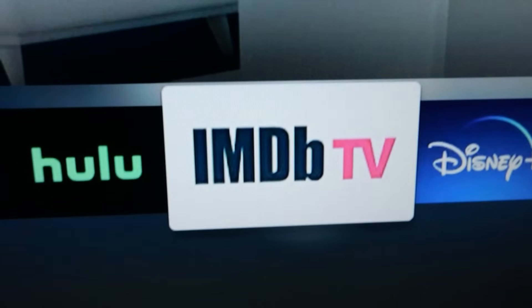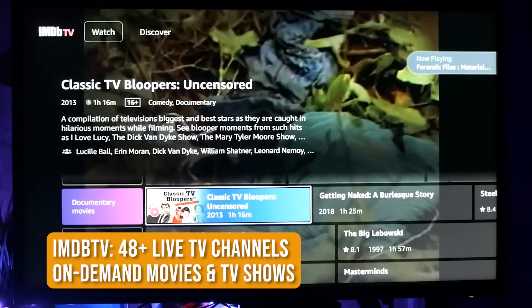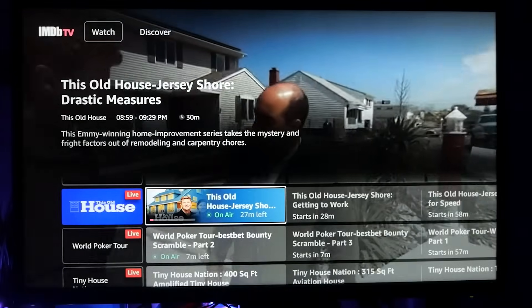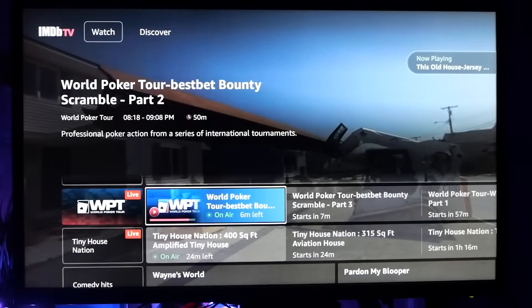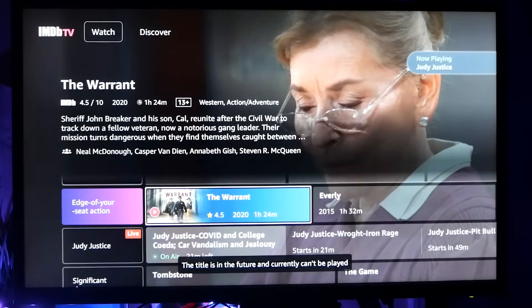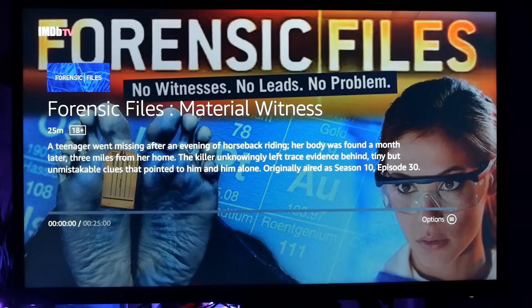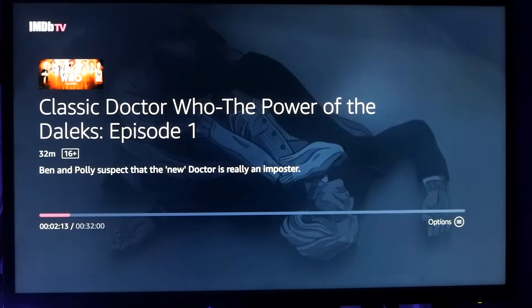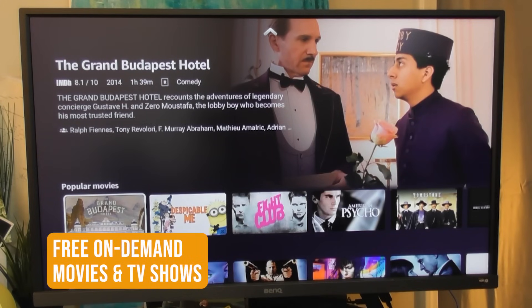IMDb TV is Amazon's own free streaming service, and it now has about 48 live TV channels. You don't need an Amazon Prime account. My favorite channels are the Crime 360 channel for episodes of the First 48, the Forensic Files channel, the Unsolved Mysteries channel, and the Doctor Who Classic channel. America's Test Kitchen and BBC Food are pretty good too. This service also has a big library of movies and TV shows, which are ad-supported but otherwise free to watch.